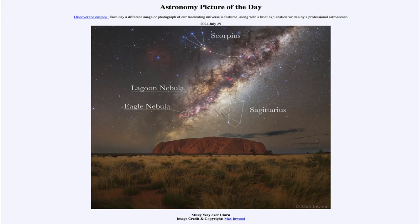Greetings and welcome to the Astronomy Picture of the Day podcast. Today's picture for July 29th of 2024 is titled Milky Way over Uluru.